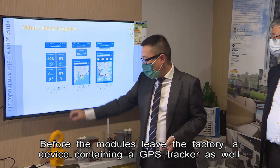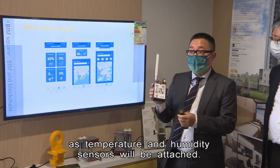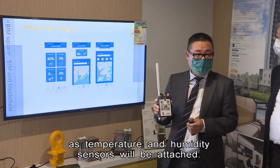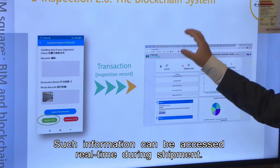Before the modules leave the factory, a device containing a GPS tracker as well as temperature and humidity sensors will be attached. Such information can be accessed in real-time during shipment.